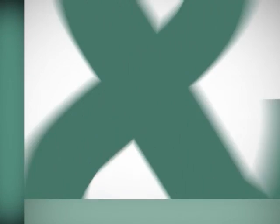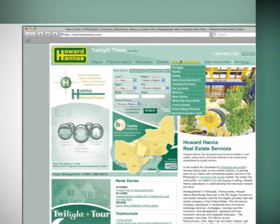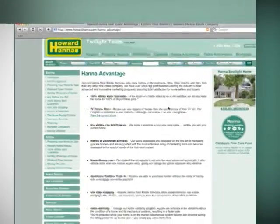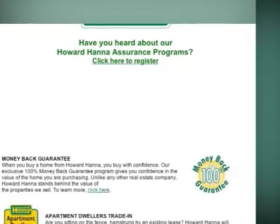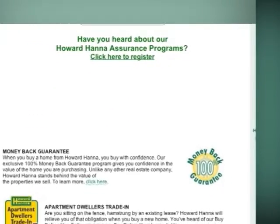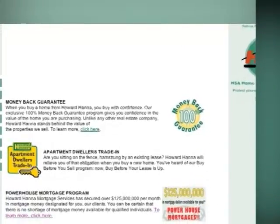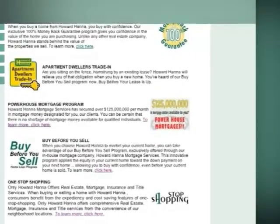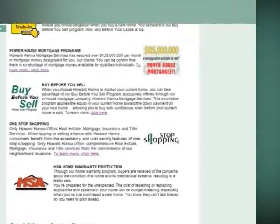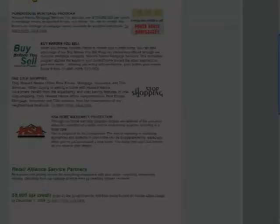Buyers and sellers of real estate can act with complete confidence in today's market through Howard Hanna's exclusive assurance programs. Only through Howard Hanna can you receive a 100% money-back guarantee on your home purchase, a powerhouse mortgage program that ensures you have a secure mortgage loan. And if you already own a home, an advance on your equity so you can buy before you sell your current home. We also help renters buy a home through our unique apartment-dwellers trade-in program. Howard Hanna — we're taking the worry out of real estate. Now, let's continue our tour.